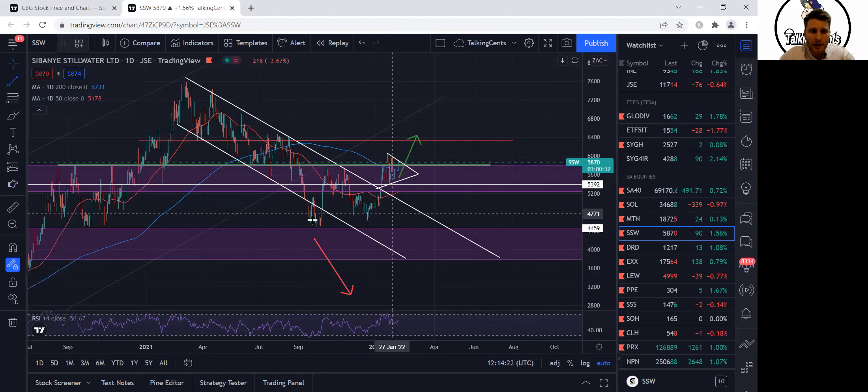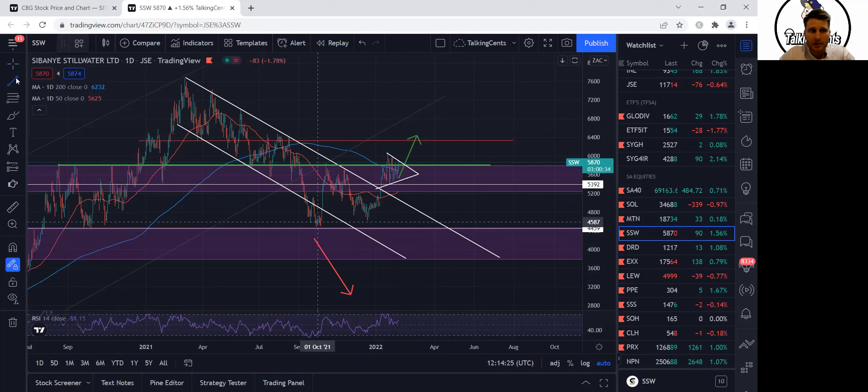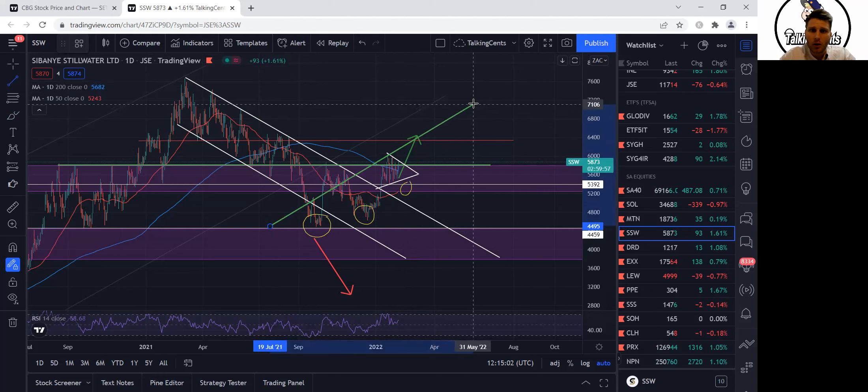We can say that's the first low in this new uptrend — if this uptrend is confirmed. We could say that is the second low, and we'll see where we put in the next low going up. If this is the case, we might put in a bounce on the lower end of this pennant, so 55 rand could be a good area to load. But you have to watch the earnings — as long as you've got a stop loss if you are trading. Ultimately, we could be setting up for a recovery looking into the future.